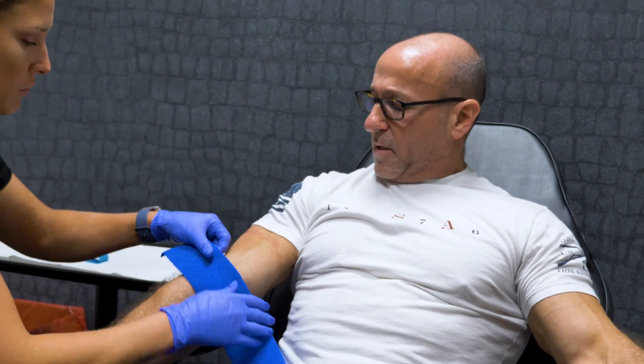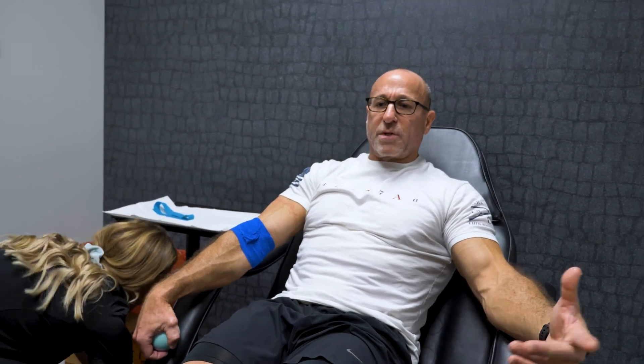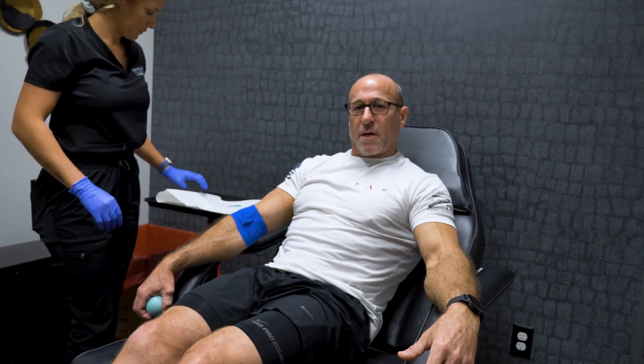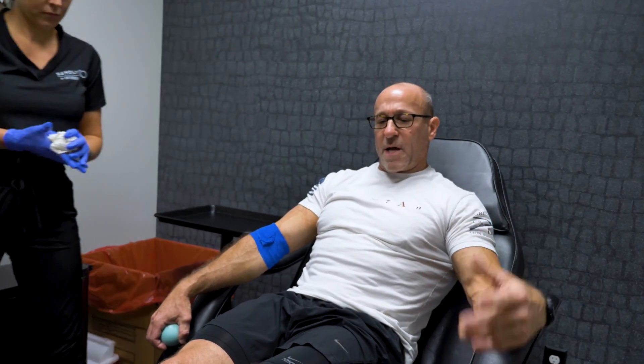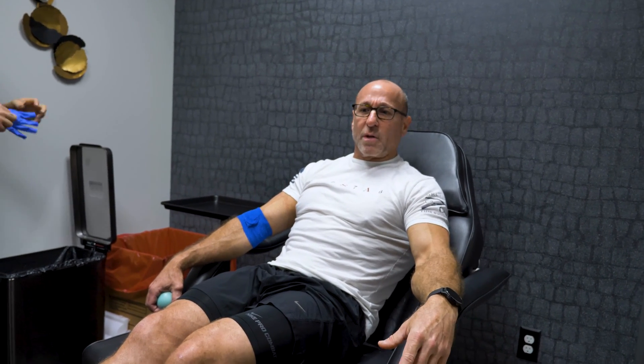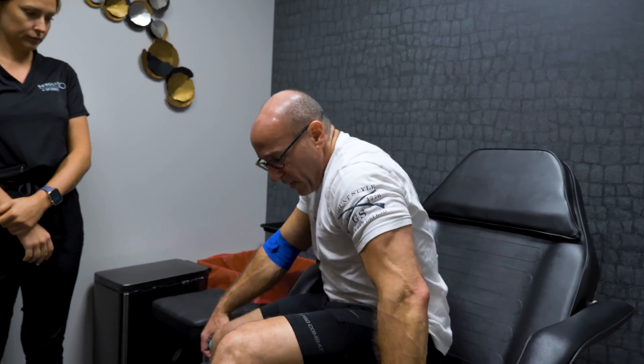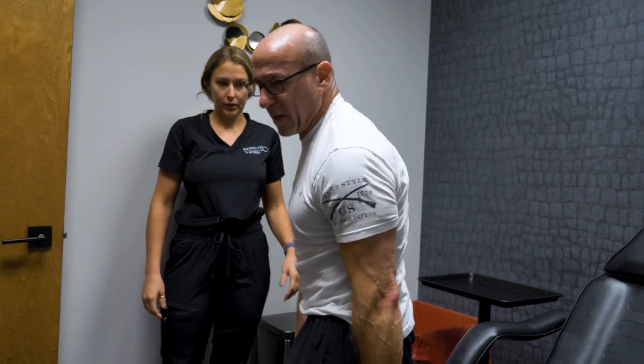That's the whole procedure — painless and very simple. When you go to stand up, be a little careful if you're not used to having it done, because you can get lightheaded. You'll also notice that after being phlebotomized, your blood pressure will be a bit lower than normal since there's less blood volume circulating. So stand up carefully and make sure somebody is around. It hasn't historically bothered me, but you may be somebody who is affected, so just exercise caution.